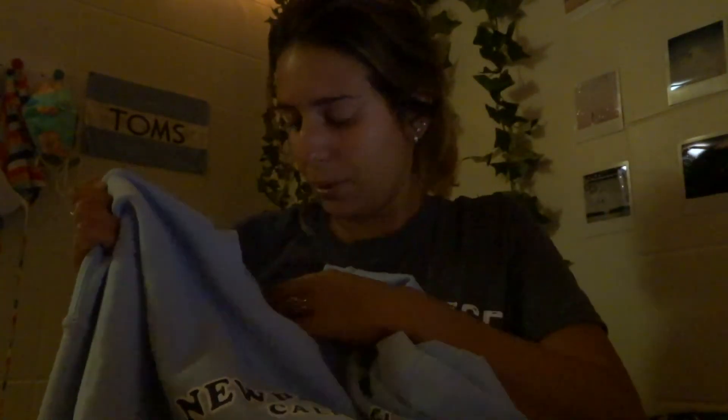Next is this Newport Beach, California sweatshirt. I absolutely love this color of blue — it's my favorite. I think I wear this one the most. It's so freaking comfy and I just love it. This was actually my very first purchase from Olive Linen, and I adore it so much.